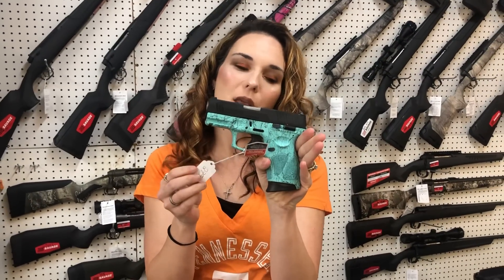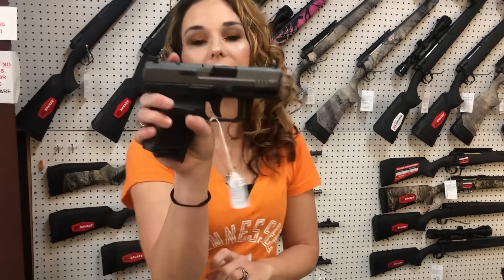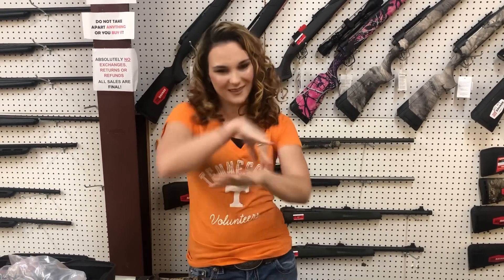Taurus G3C in the blue splatter, 9-millimeter, she's $275. Canik TP9 Elite Subcompact is going to close out her day today, y'all — she is going to be $375, and she is cut for your optic. Y'all, get down here, check out all the great deals, get us on the phone, don't miss out. It's game day! Have a great day, everybody. Bye, y'all!